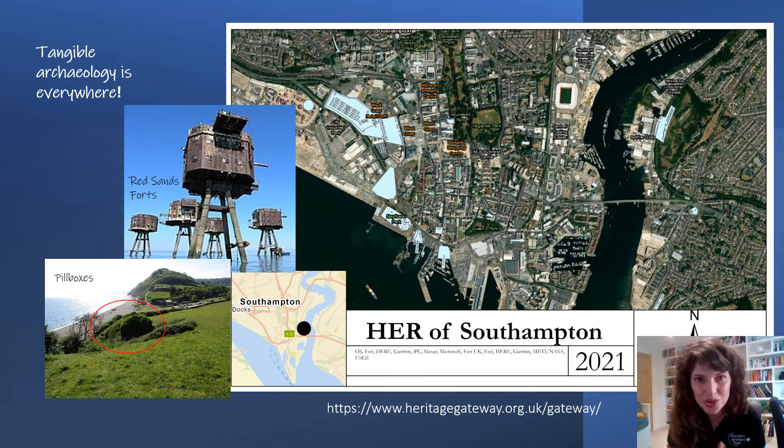Some of you might be quite well versed in this already, but if not, that's a great place to start looking. As you can see from this image — I've drawn some information from the HER records and put it on a map — you can see from the light blue areas just how much modern archaeology still remains in Southampton. This isn't even medieval or prehistoric — there could be more out there that just hasn't been noted yet. You have pillboxes, military buildings, bomb shelters, embarkation hards, and of course the Second World War wall where soldiers carved their names.